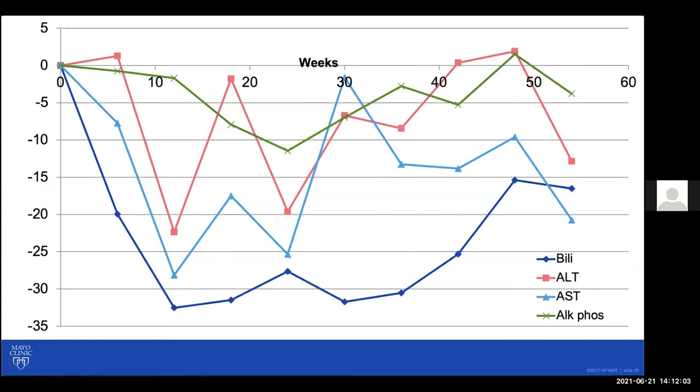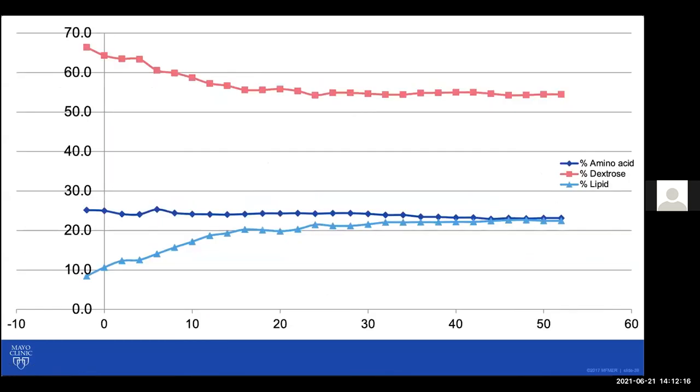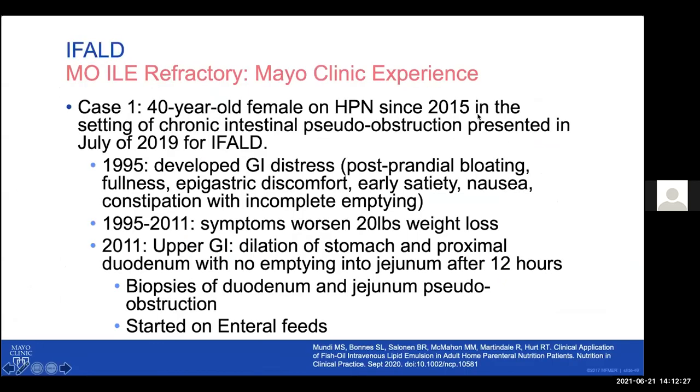However, in some cases — fortunately quite rare — the strategy of switching to mixed oil ILE is not fully successful. We've started considering these as mixed oil ILE-refractory IFALD. I'll share some of our experience in this situation with two patient cases.